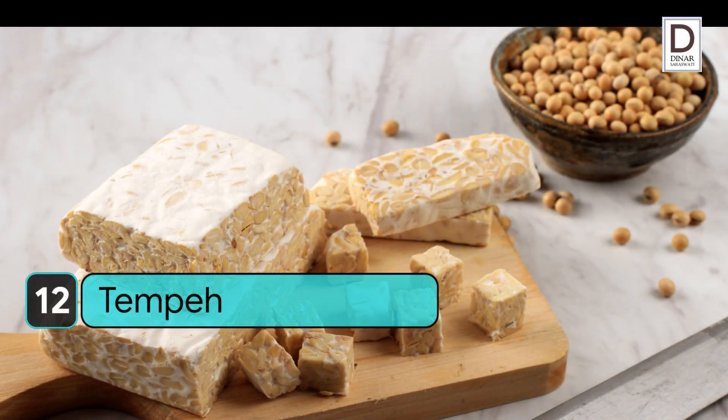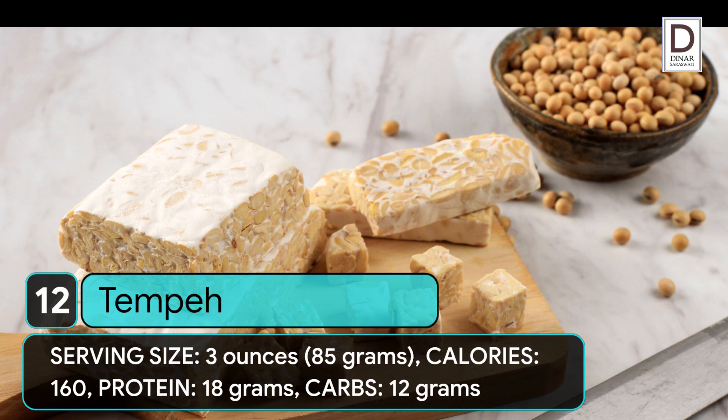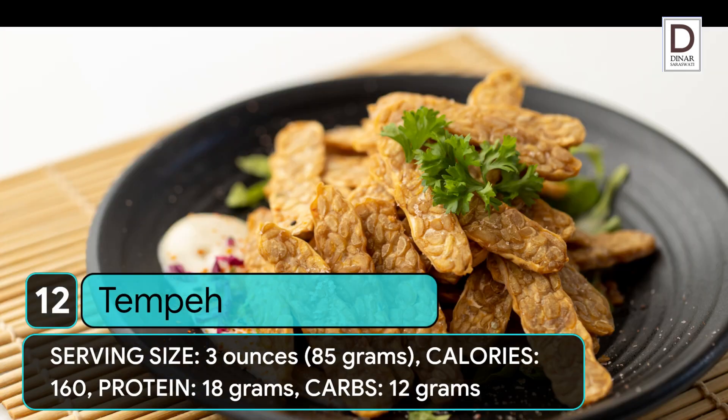12. Tempeh. Serving size: 3 ounces (85 grams). Calories: 160. Protein: 18 grams. Carbs: 12 grams.